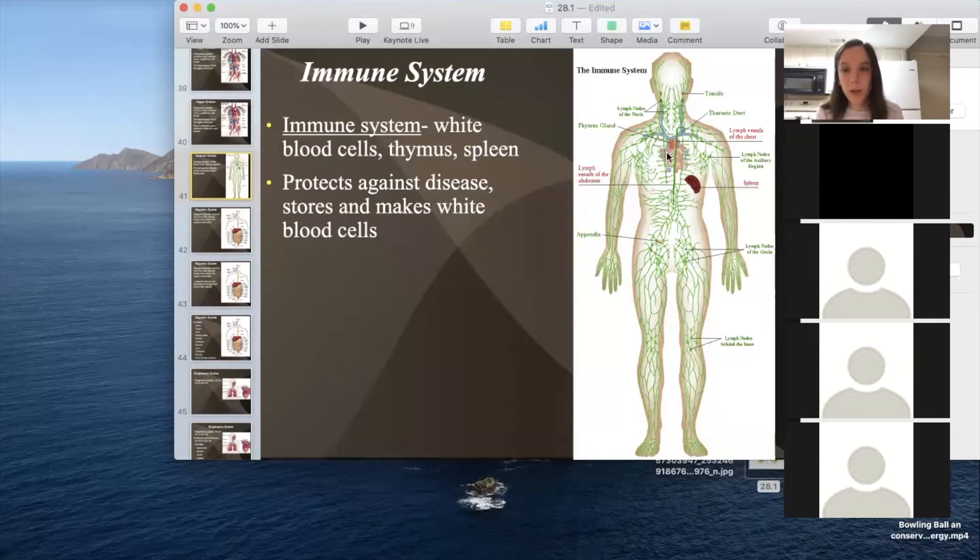The lymph system is shown in green. Lymph is a fluid that goes through the body, kind of like the blood system, but its job is to clean up — to carry away diseases, bacteria, and viruses. White blood cells travel through here, and the lymph nodes are where there's a buildup of white blood cells. If you're sick, the doctor might feel below your throat to check for swollen lymph nodes, which are a sign of infection. Tonsils are also part of the system — they hold white blood cells to fight infection. Common areas for swollen lymph nodes are below your chin and in your armpits.